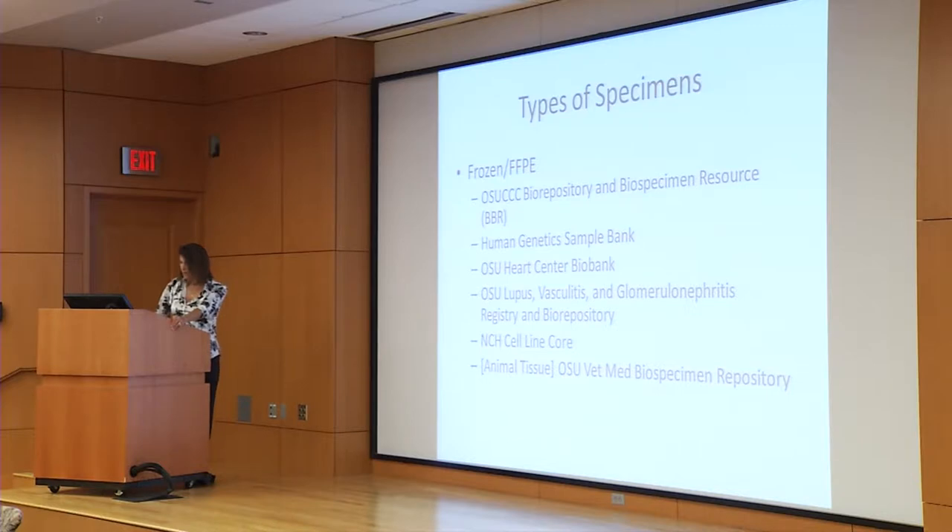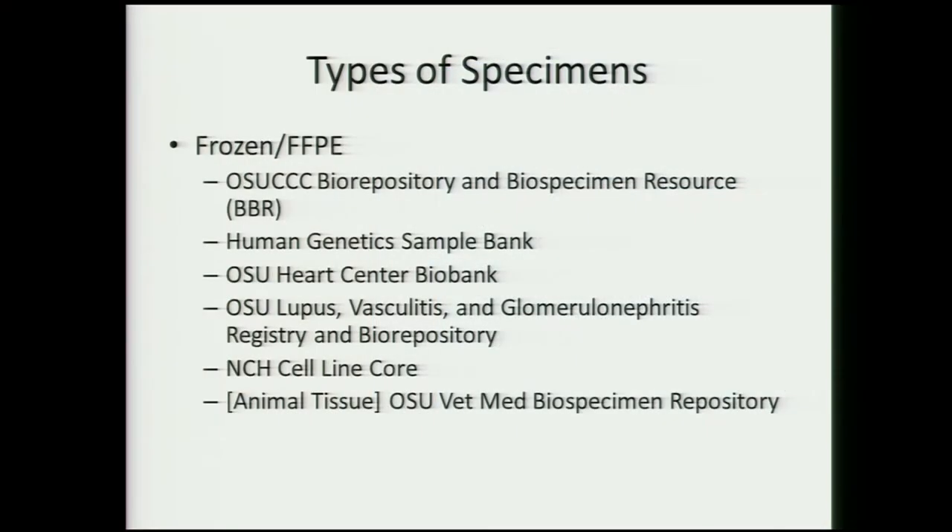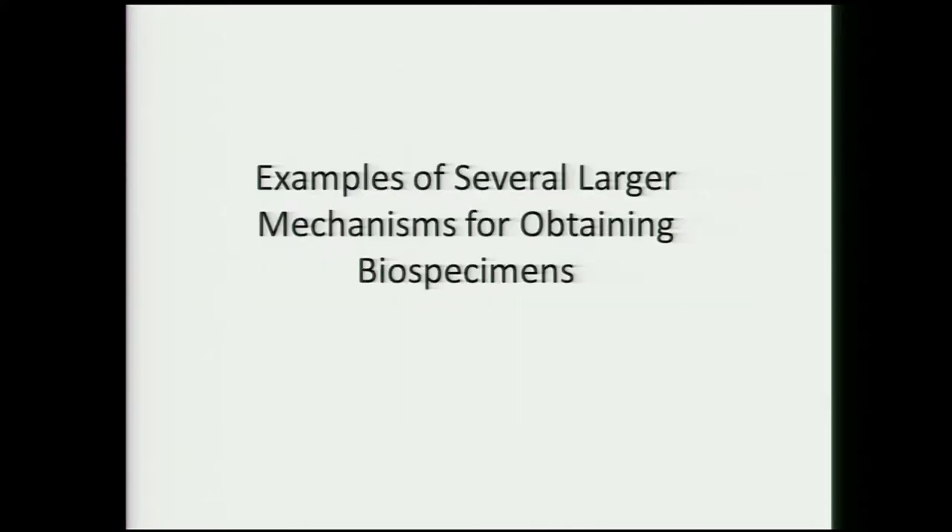There are also human genetics sample banks collected at OSU, the Heart Center bank, a veterinary biospecimen repository, and others. It was suggested that having an electronic resource with summaries would be helpful after today. Julie will turn it over to Laura to talk about OSU resources, then return to discuss banks at Children's.